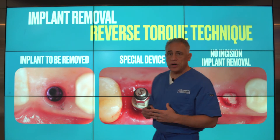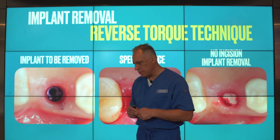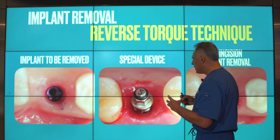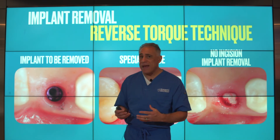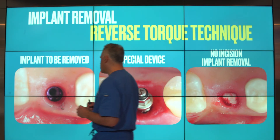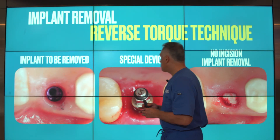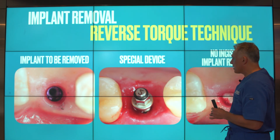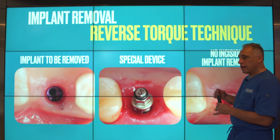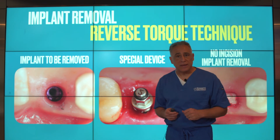In cases where an implant has already been placed, integrated, and healed and has to be removed in patients with symptoms due to sinus perforation, it's important to know that implant removal can be done atraumatically in a much simpler technique and is rather a quick procedure. We use a special device referred to as a reverse torque technique. By using this device, we can back out the implant very non-invasively, and with no incision the implant can be removed readily.